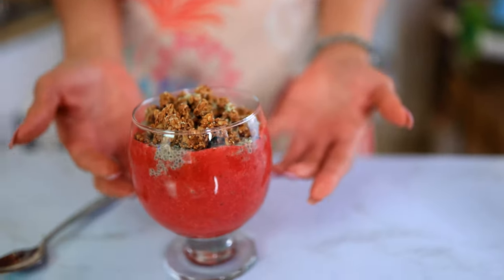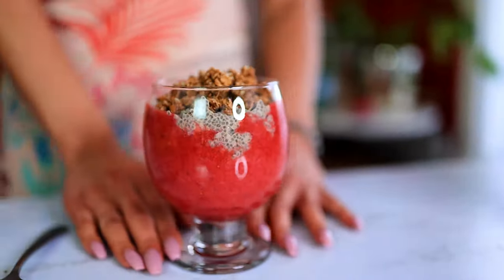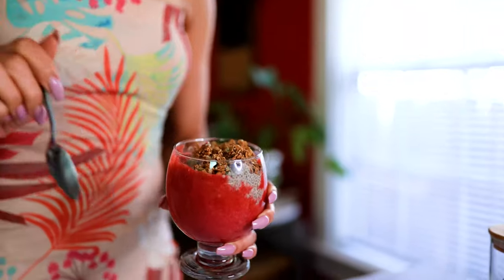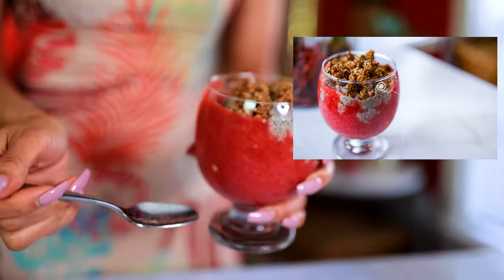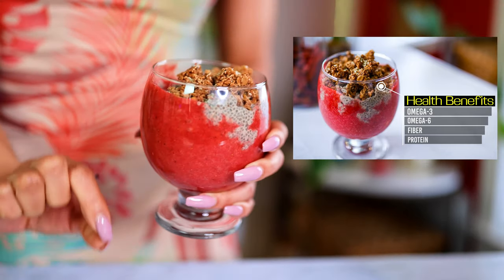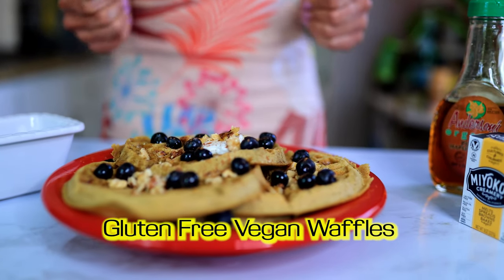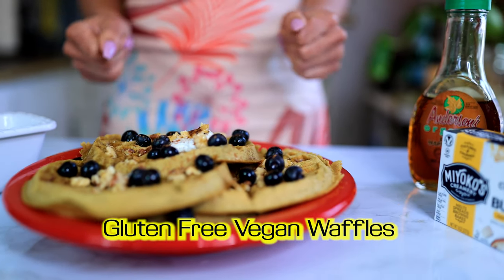This is my lovely chia seed pudding — vegan, gluten-free breakfast. We have our strawberry puree at the bottom blending itself in. It's great for autoimmune healing, so it's gonna be good for your joints with all these great omega-3s and omega-6s in the chia seeds and also in the hemp seeds. It's perfect.